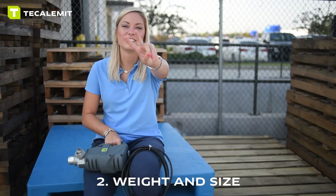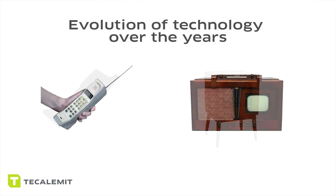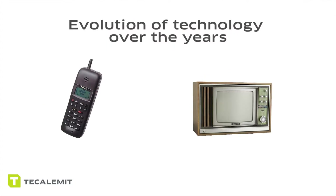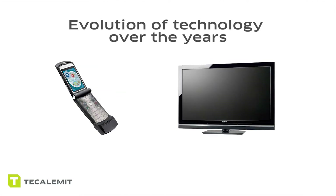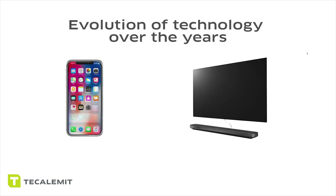Number two: sheer weight and size. Over the last two decades or so, technology in many aspects — such as televisions and cell phones — have gone from big, bulky products to smaller, more efficient equipment. Same goes for our industry. We've decided to take the stagnant pump design seen over the last 40 years and make them smaller, more efficient, and easier to use. I don't think you'll disagree with me when you're stuck having to lift a 50 pound pump opposed to a 9 pound pump.